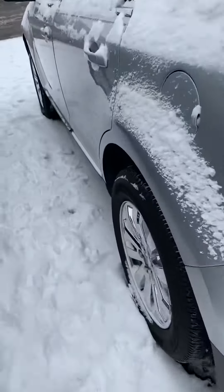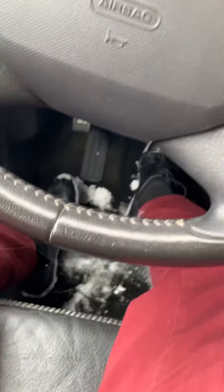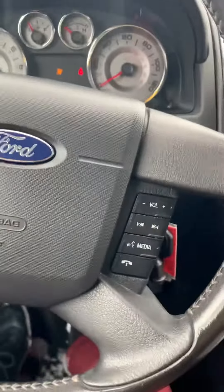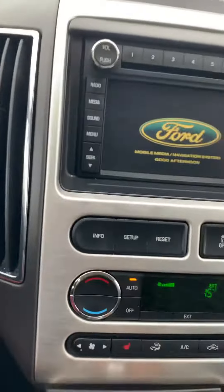Let's come around and start her up. Starts up nice and smooth. You've got your seat warmers there and your nice screen there.